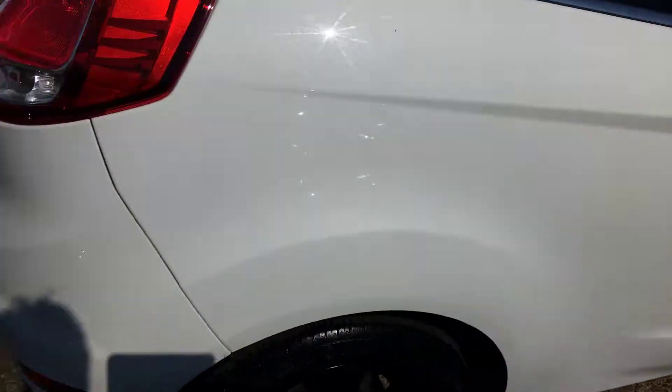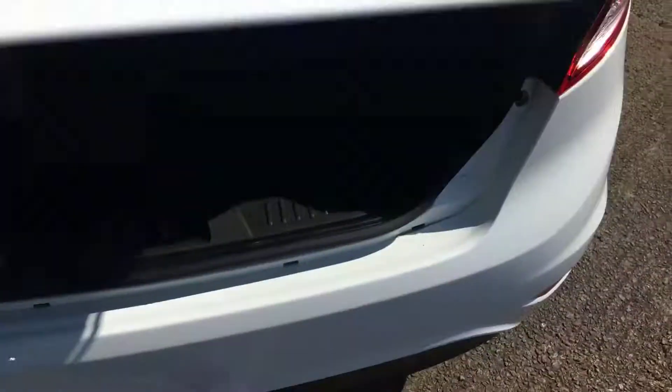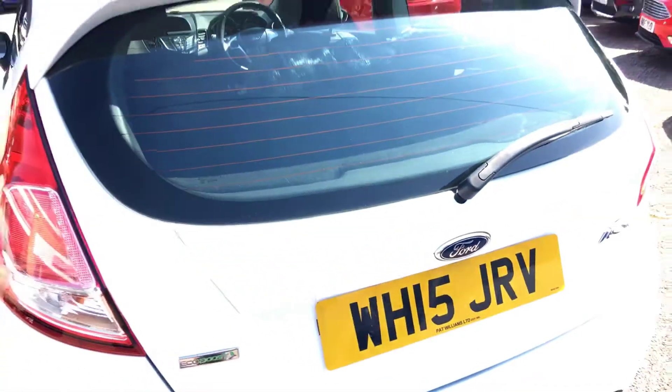Lovely condition. Let's have a look at the back and the boot — absolutely lovely and clean. It has the advantage of a spare wheel from factory. Lovely condition.